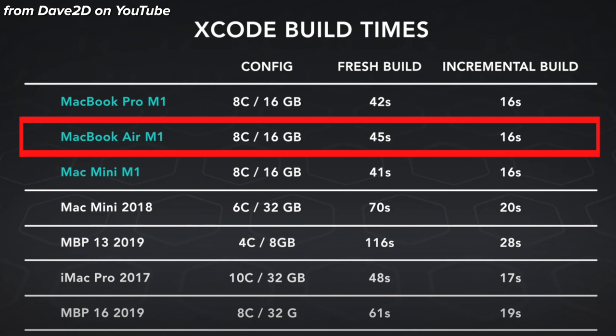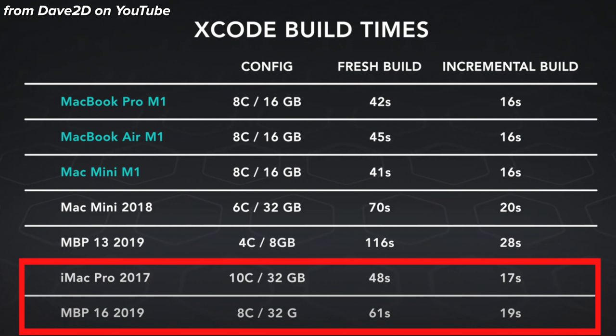Moving on, let's talk about Xcode, which is used to develop iOS apps. Xcode is made by Apple so it's obviously a native ARM application. I didn't test Xcode myself, but I found a great video by Dave2D — linked below — where he provided a summary of Xcode build times, and it's pretty shocking. The M1 MacBook Air has a fresh build time of 45 seconds and an incremental build time of 16 seconds, which beats out every single Intel MacBook including the highly spec'd MacBook Pro 16 inch and the iMac Pro, both with 32 gigs of RAM. So the M1 laptop would be a fantastic choice for iOS development.